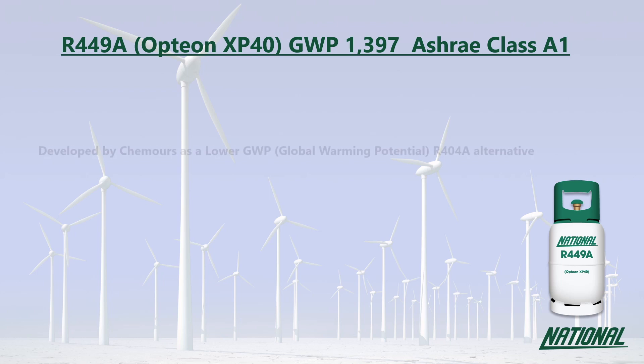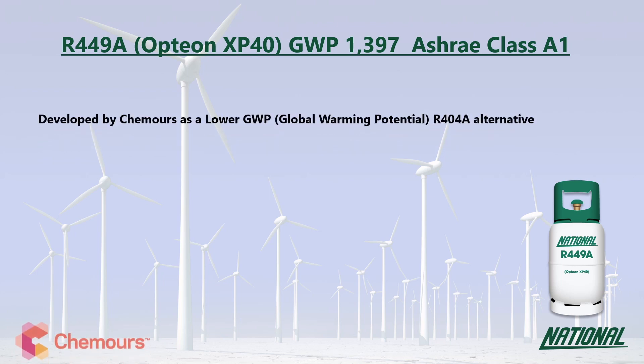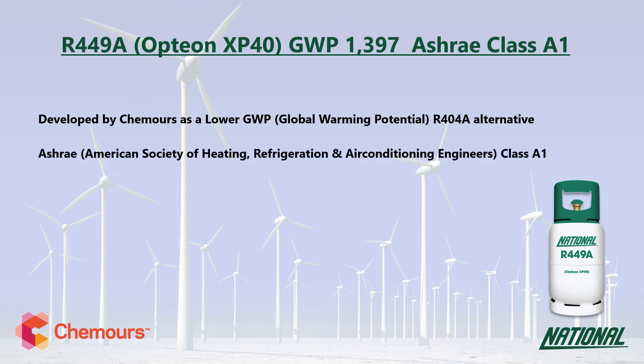R449A was developed by Chemours as a lower GWP R404A replacement. You may also see it referred to by its manufacturer trade name, Opteon XP40. Its GWP is 1,397, which is low to medium, and at just over a third of the GWP of R404A, it is a much more environmentally friendly option, and has been classified by ASHRAE as A1, non-flammable.